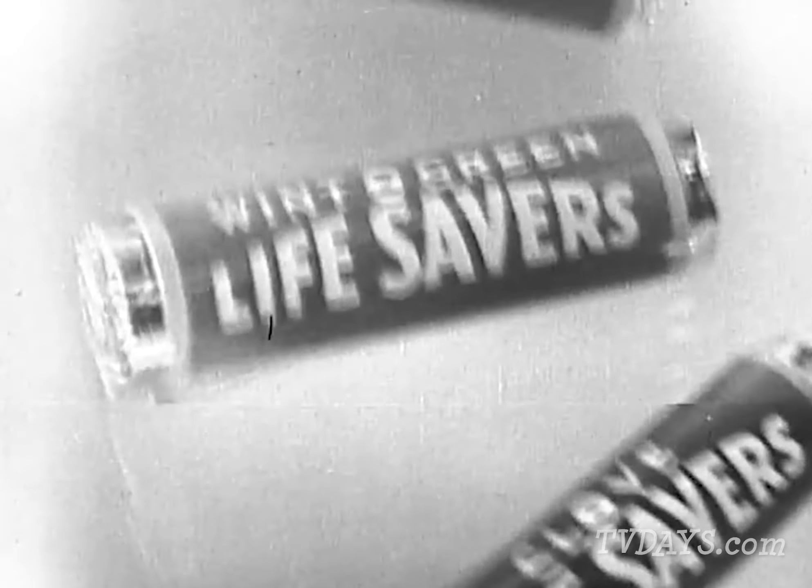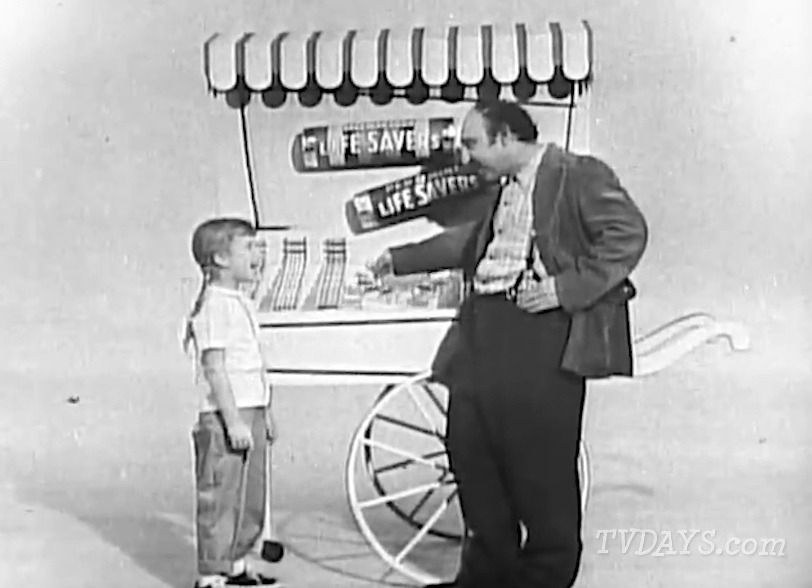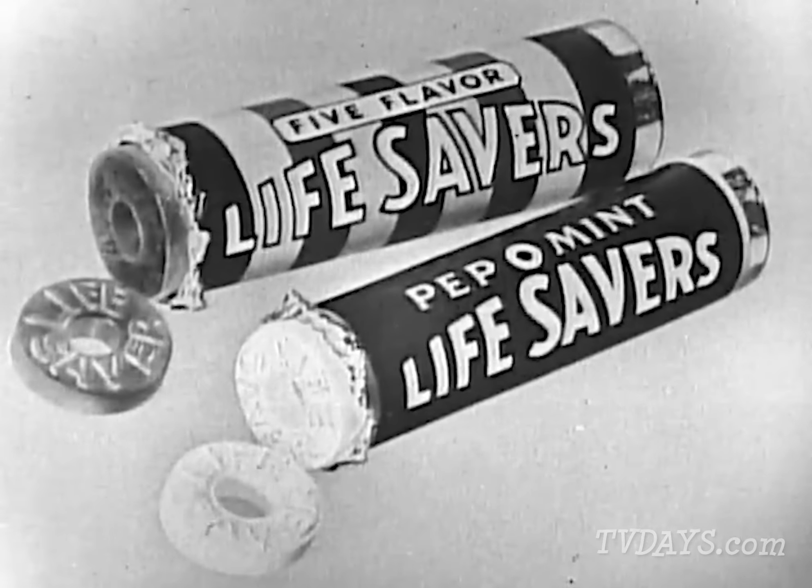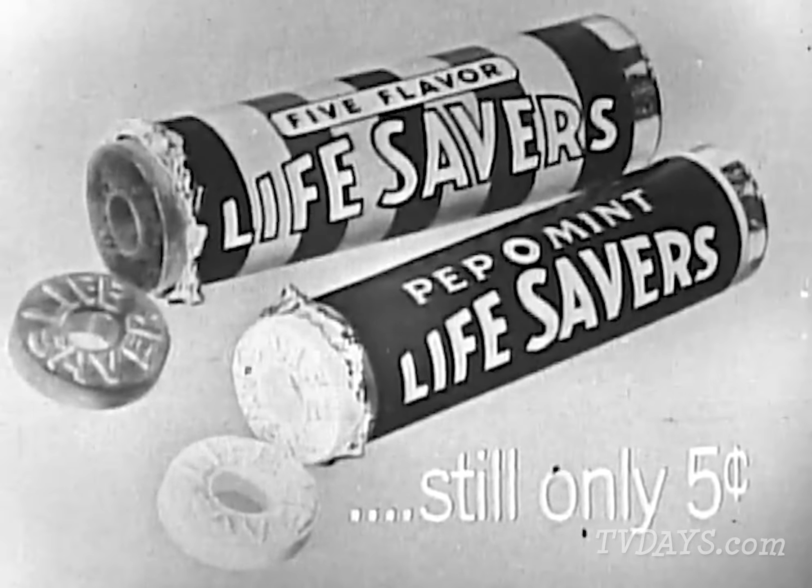There are 15 different Life Savers altogether, and all delicious. How many can I have? How many nickels you got? Life Savers — the candy with the hole. Still only five cents.